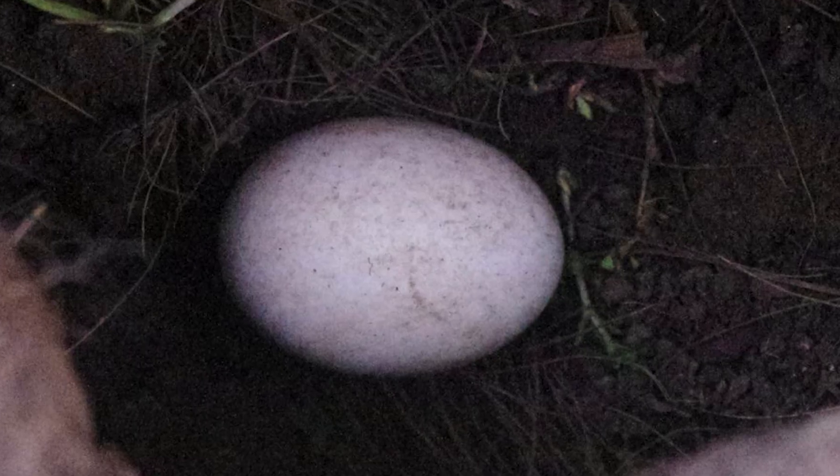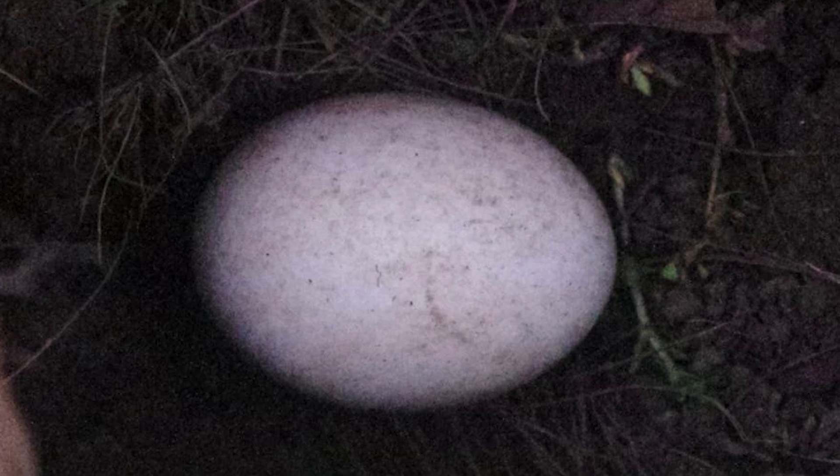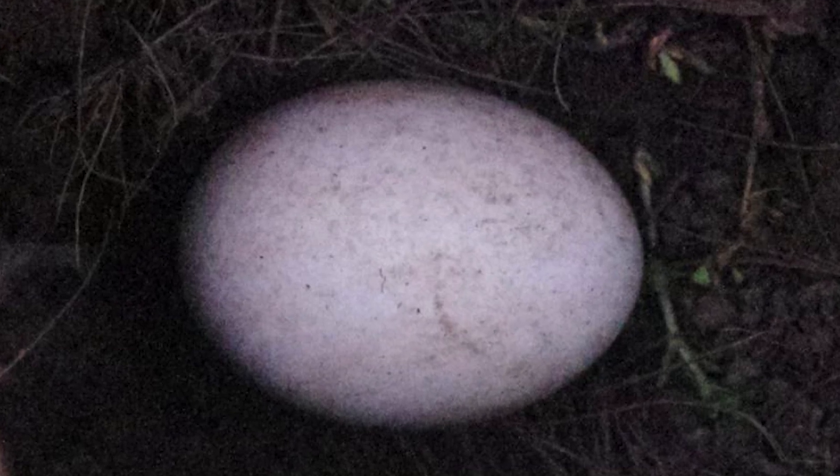Their eggs have only been seen three times in the New Zealand region, in 1929 and in 2018, and the chicks themselves have never been seen.